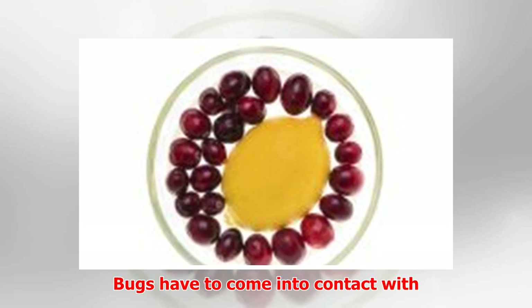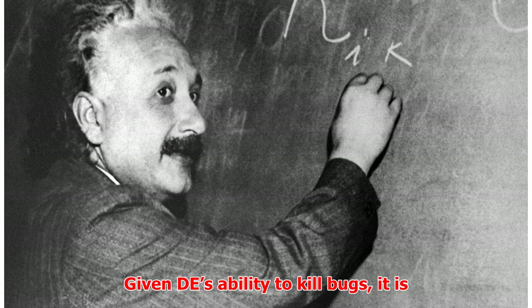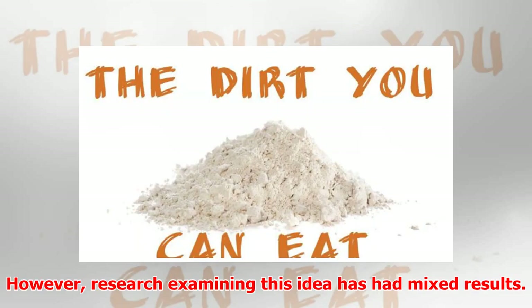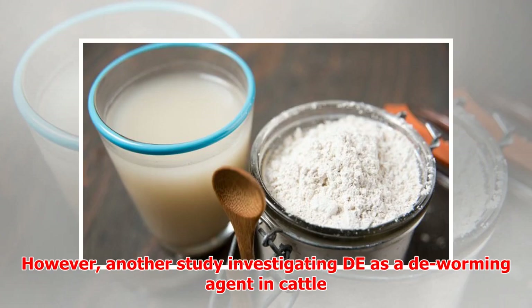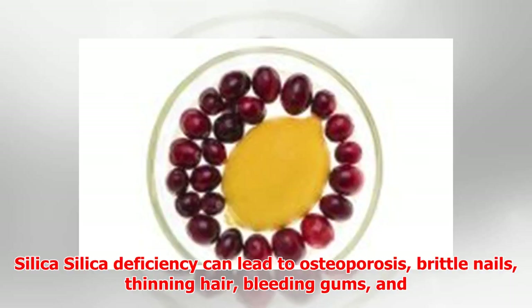Given DE's ability to kill bugs, it is also believed to kill parasites as well. However, research examining this idea has had mixed results. A 2011 study from the Oxford Journal of Poultry Science found that hens dusted with DE had fewer mites. However, another study investigating DE as a deworming agent in cattle showed that it performed no better than the control group.